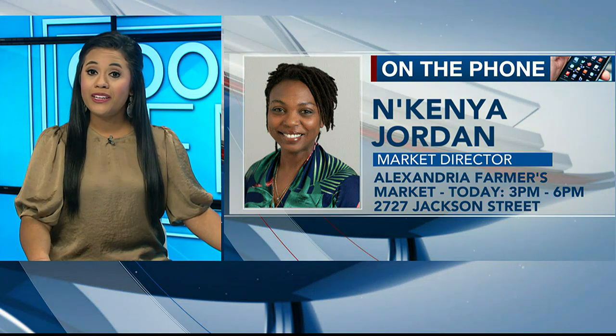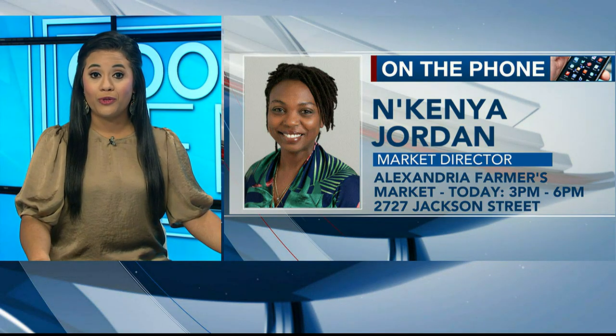Back to Tuesday's Good Day Sun Law. Nakenya Jordan has called in now to preview today's Alexandria Farmer's Market. Nakenya, thanks so much for calling in. Thank you for having us again. How are you doing? I'm doing well, and I believe it is a beautiful day out there for the Farmer's Market.